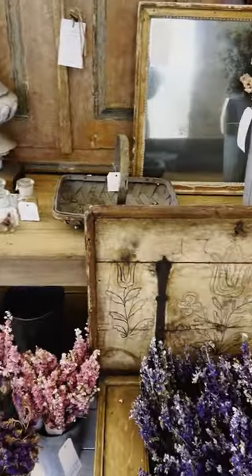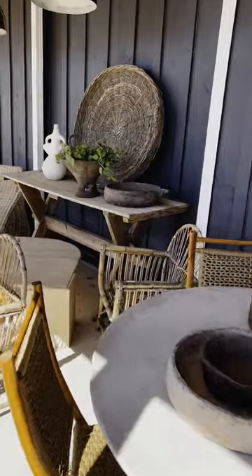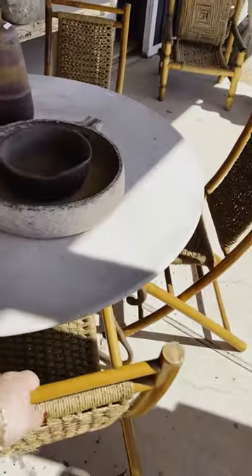I also snagged a mid-century brass light fixture for the dining room that is really going to be the focal point in that space, and I cannot wait to see everything come together.